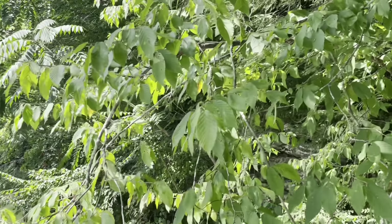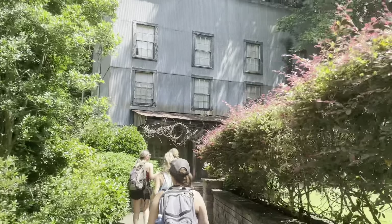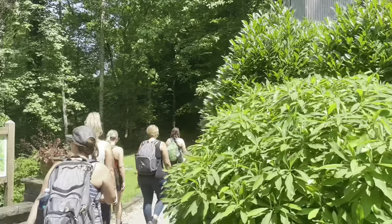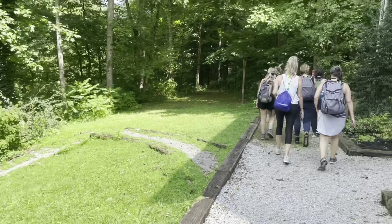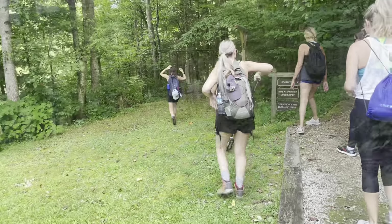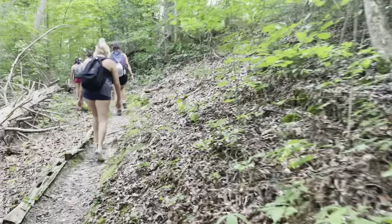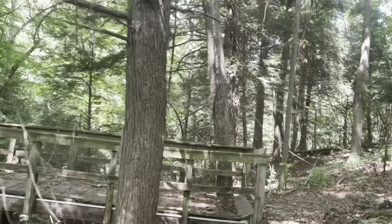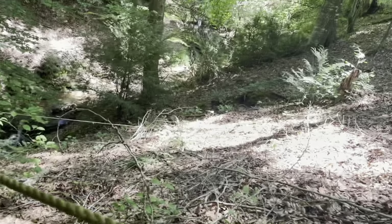Now we're going on the South Trail to head down to the bottom of the falls. This is so pretty. I like to be able to look around and not have to look where I'm going. That one's loose — careful.